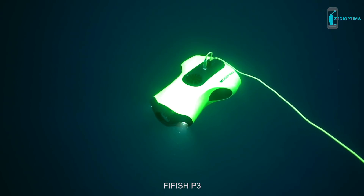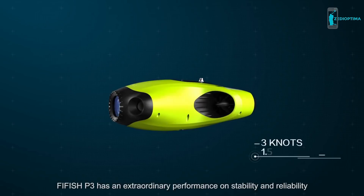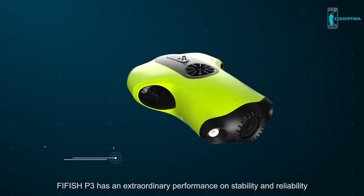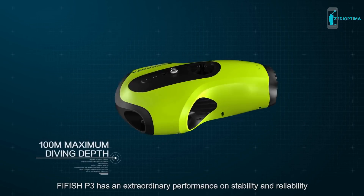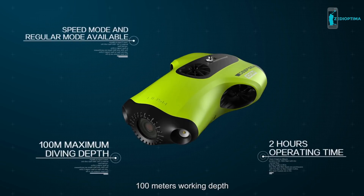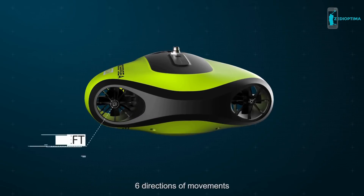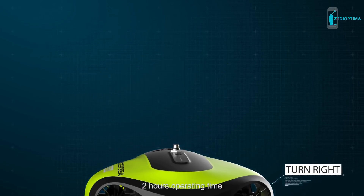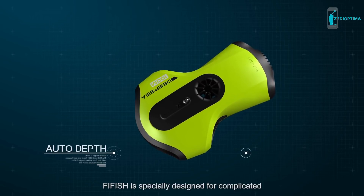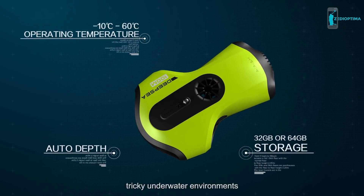FiveFish P3 has an extraordinary performance on stability and reliability, with a three-thruster power system, 100 meters working depth, six directions of movement, and two hours operating time. FiveFish is specifically designed for complicated, tricky underwater environments.